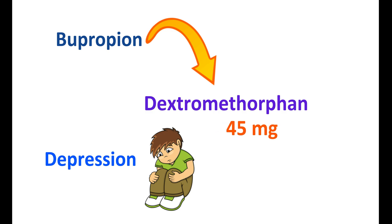For this purpose, dextromethorphan is used at a dose of 45 mg combined with bupropion at a dose of 105 mg. This fixed combination has a few advantages — particularly, it is fast-acting. The dextromethorphan and bupropion combination can relieve the symptoms of depression within one month.